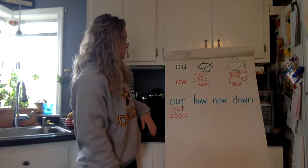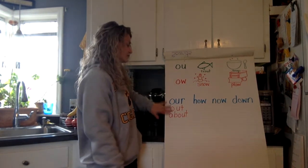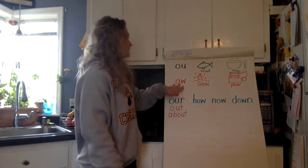So last week we actually did two of our OU vowel team trick words — we did 'out' and 'about.' So today I'm going to be adding one more of those OU words, and we're also going to take a look at the vowel team OW.